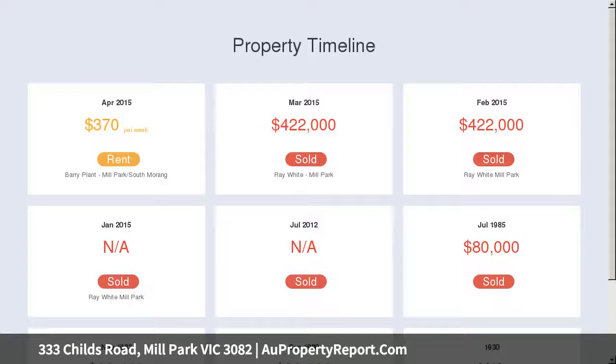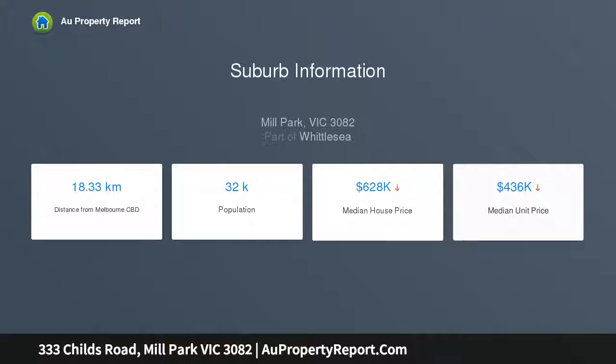With a huge lounge room at the front of the property which leads to a stunning kitchen with ample cupboard space, as well as a well-appointed meals area. Outside offers plenty of space with heaps of room for the family pet to run around.